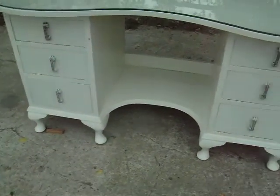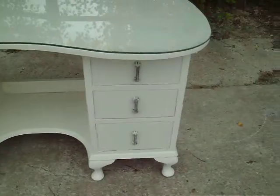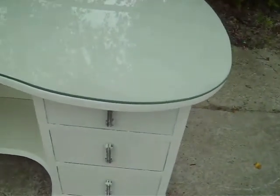As you can see it's got cabriole legs, something to put your feet on or more storage. Three drawers either side, which all run well.